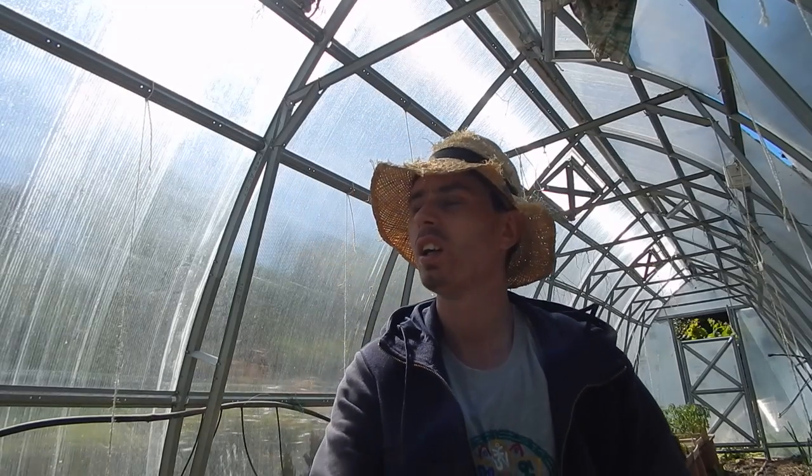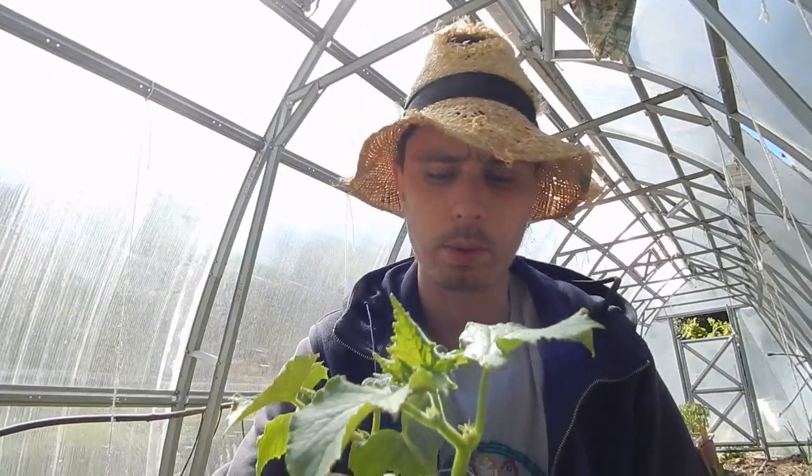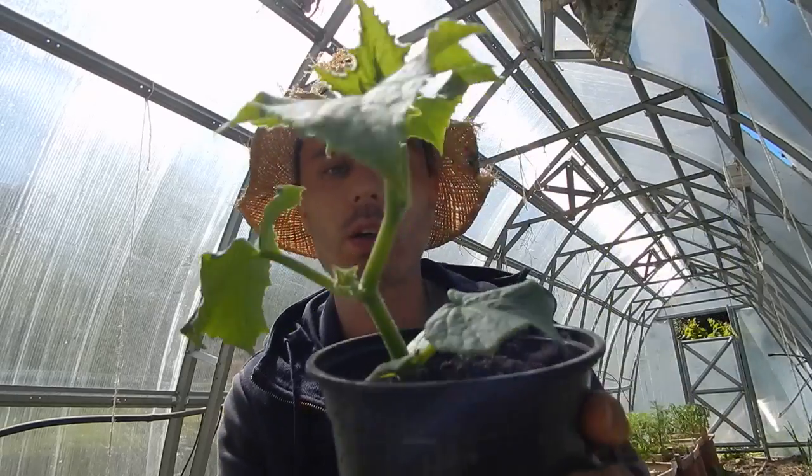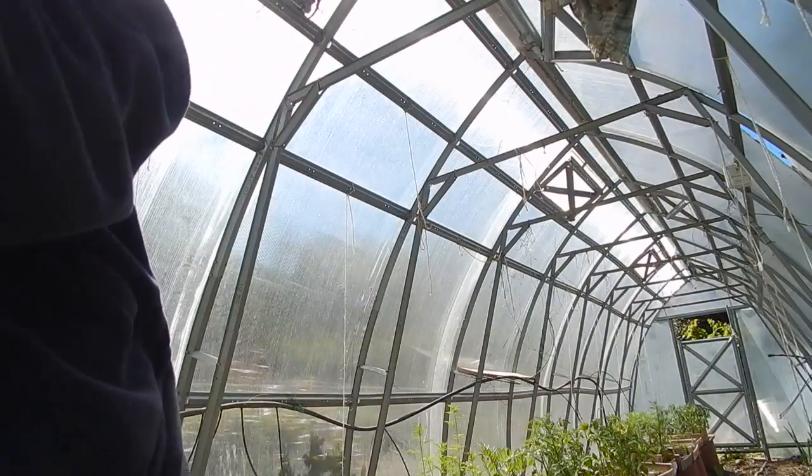Hey guys, Farmer Oz here. I'm just in the greenhouse today because there's a bit of wind kicking off, and I'll show you how my plants are going on in here. So behind the camera here I've got some cucumbers — I planted these about a month ago, they're growing really nicely. I'm hoping to plant them on Sunday. My tomatoes, some peppers, cucumbers, and I've got a few courgettes.